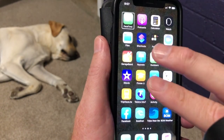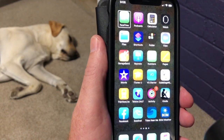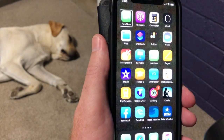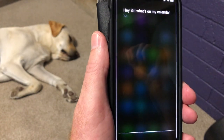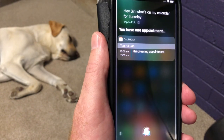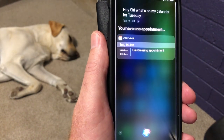You might have seen me just touch the screen with two fingers — I call it the shush gesture — just to get VoiceOver to be quiet when you want it to be quiet. So to check that calendar item and make sure it's there: Hey Siri, what's on my calendar for Tuesday? Siri responds: You have one appointment on Tuesday at 10am, hairdressing appointment. Really easy — it's there, it's locked in.